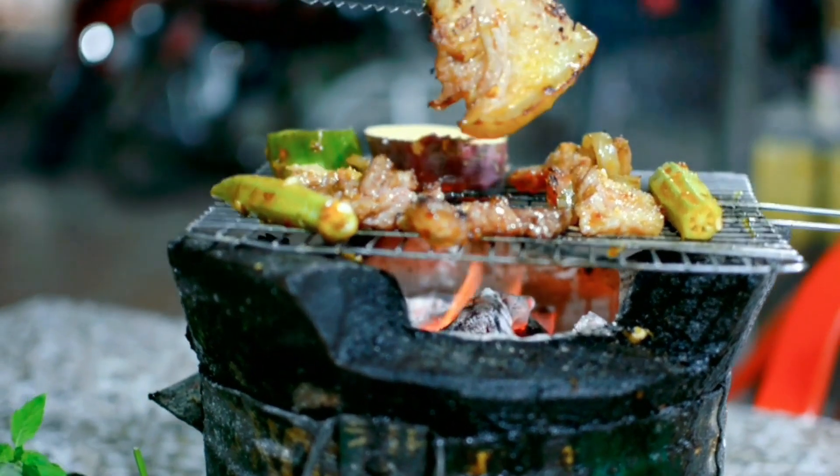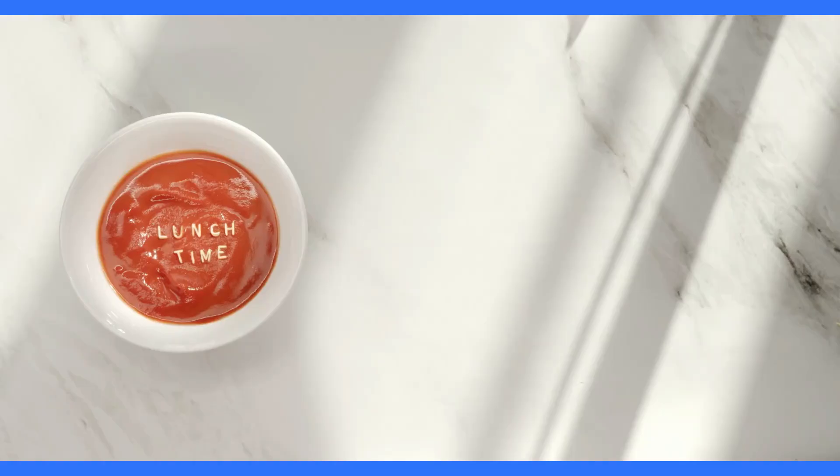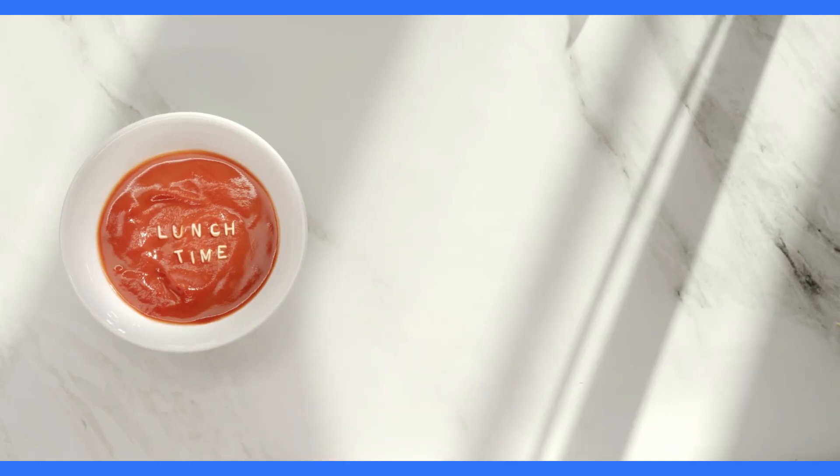Encourage readers to experiment with global flavors and techniques. Cater to a broader audience by offering vegetarian and vegan alternatives for gourmet grilled cheese sandwiches, with options such as plant-based cheese substitutes, roasted vegetables, and flavorful spreads that can satisfy dietary preferences while maintaining gourmet taste.